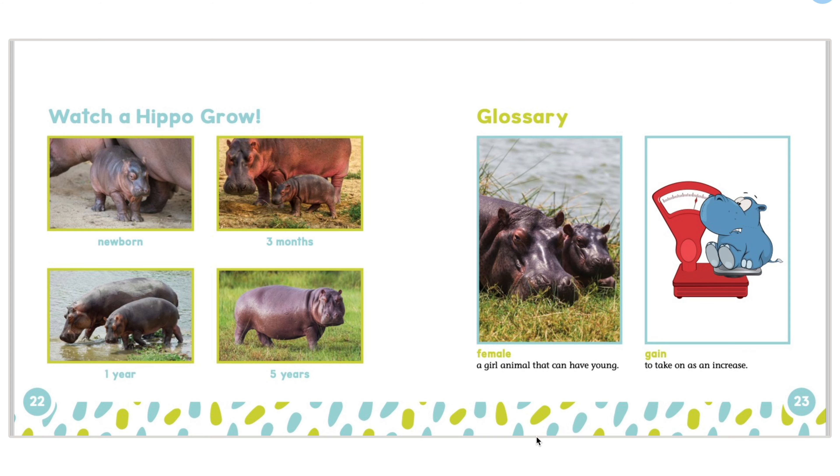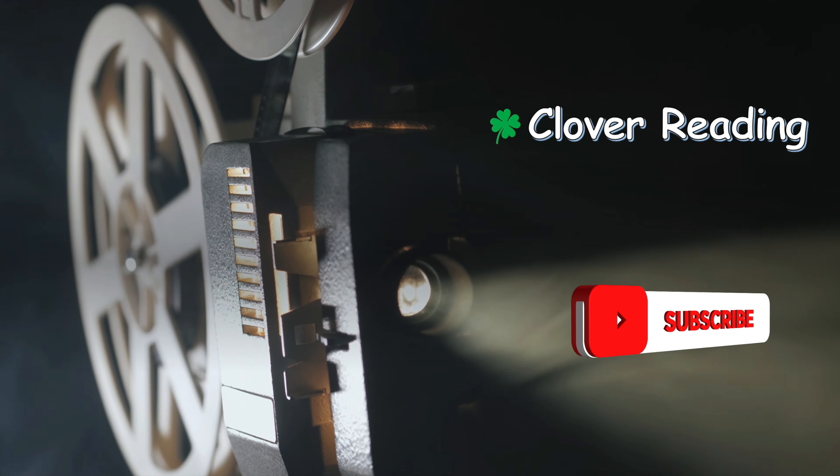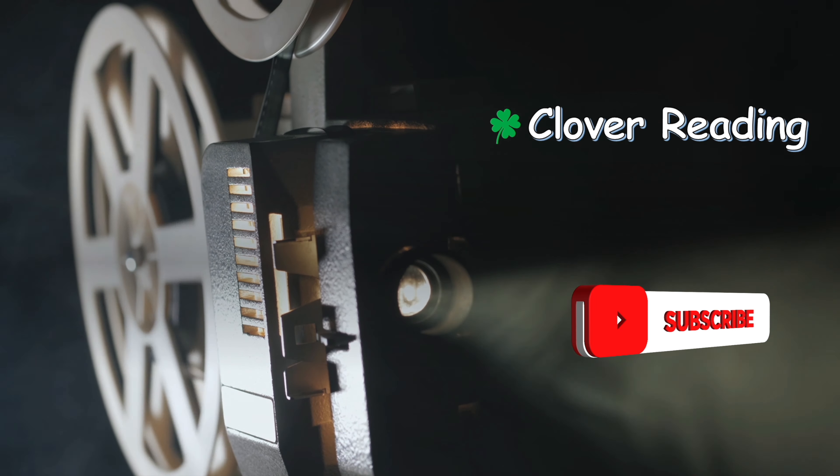This book has ended. I hope that you have learned about hippo calves. Goodbye. Thanks for watching my video. If you haven't subscribed or liked, remember to do so.